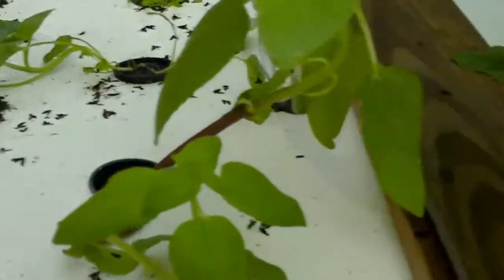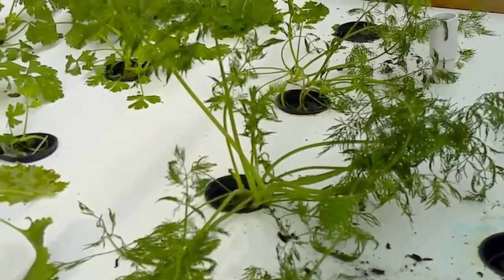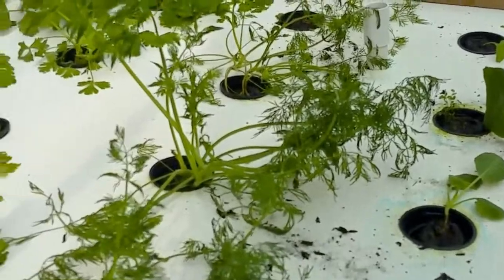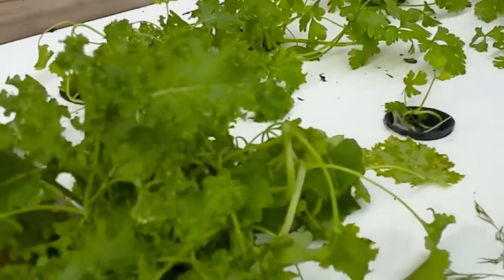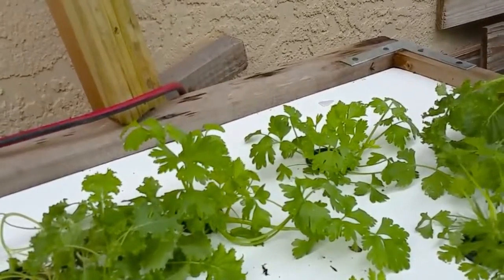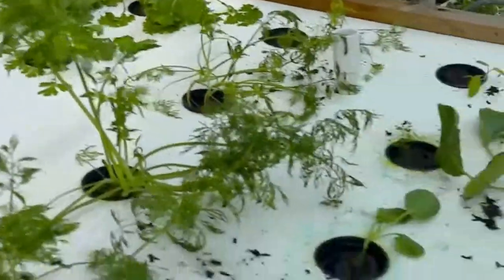We had a lot of rain too. I don't know if you can see all the love bugs on the table — I tried to rinse them off as best as I could and they're still making my table look ugly. We've got some kale, and that's celery back there — I'm happy about that.